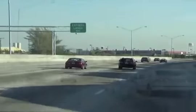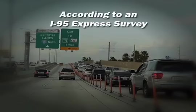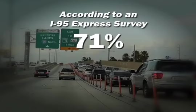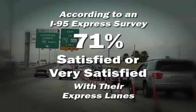South Florida is seeing success with this new trend in transportation. According to an I-95 Express survey, 71% of Miami-Dade County residents are either satisfied or very satisfied with their express lanes.